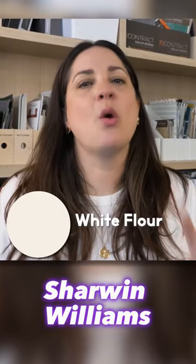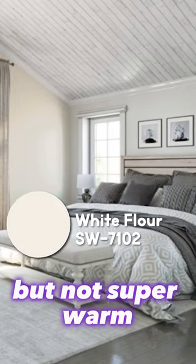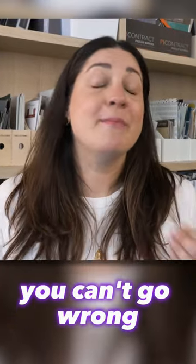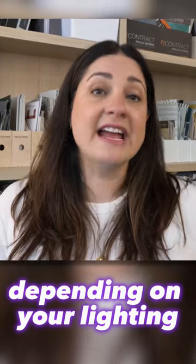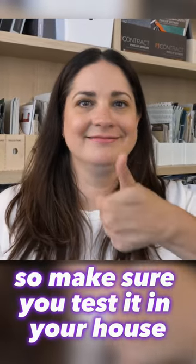Last one: Sherwin-Williams White Flower. A little bit on the warm side, but not super warm — a good, neutral, all-over white. If you're looking for a good crisp white, test out those four paints and you can't go wrong. Paints will all look different depending on your lighting and the direction you're facing, so make sure you test it in your house. Good luck.